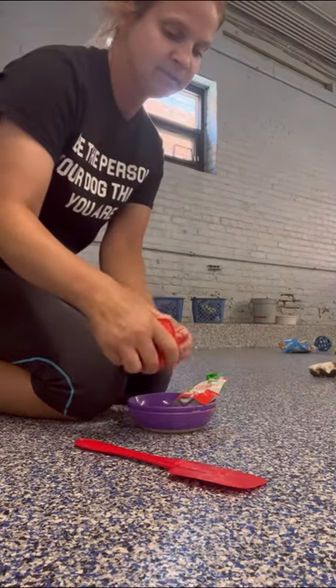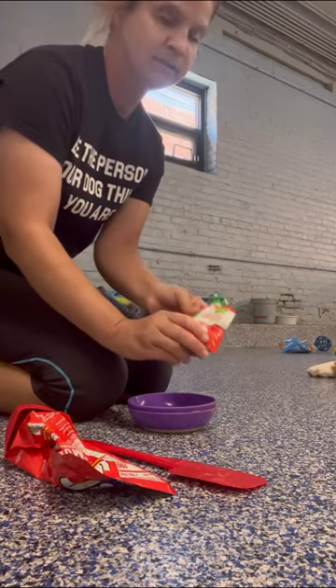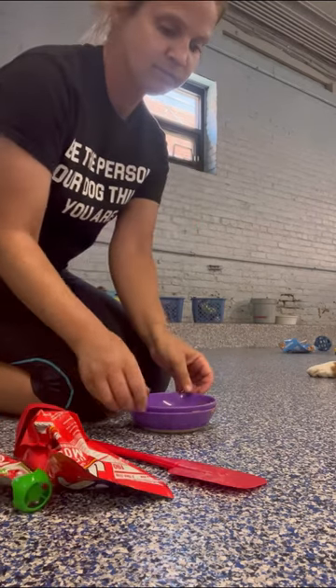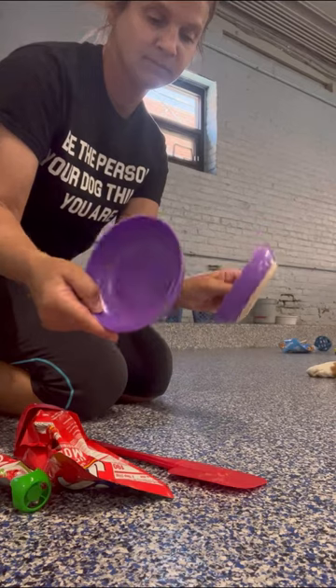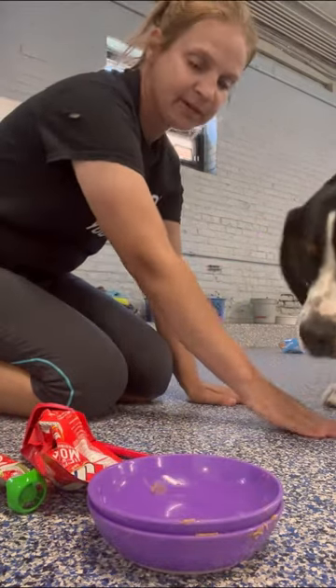I like to work with some non-traditional items. As you can see, I have a spatula and some bowls. I also have some squeezy applesauce and peanut butter. I'll show you what we're going to do with those in just a second.